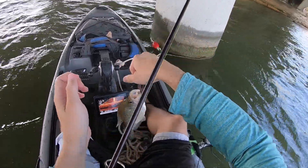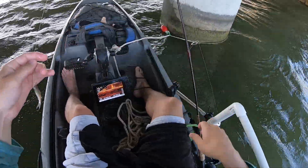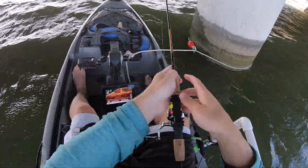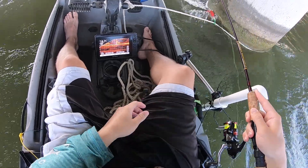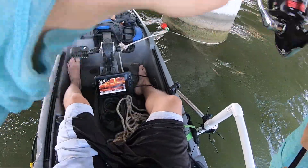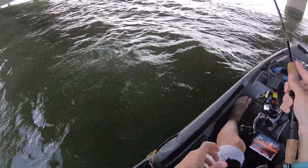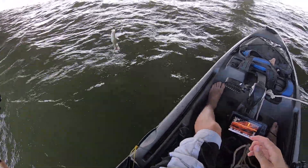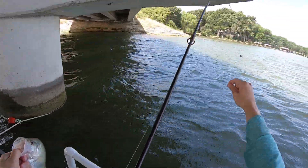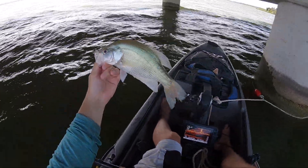Oh yeah, that's what I'm talking about — beautiful fish. A little better fish here, oh yeah! Look at that one, nice one. Nice fish. Nice fish — I notice a lot of these have like something going on with their tail, I'm not sure what that's about, but pretty crappie.